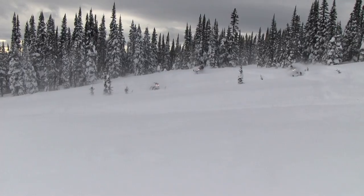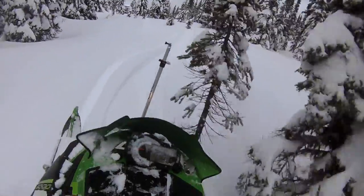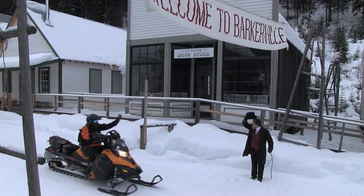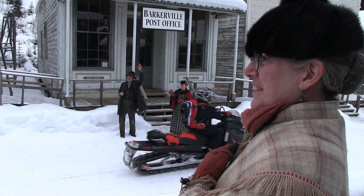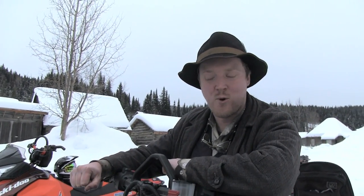Most riding in BC is in one spot for the day, but this was a town-to-town ride spanning nine days on the historic Gold Rush Trail. Along with the great friendships we developed on this ride, we also experienced a snowmobile convoy ride down the main street of historic Gold Mine Town. You're coming to a place with 154 years of history on 154 horses of power — welcome to Barkerville.